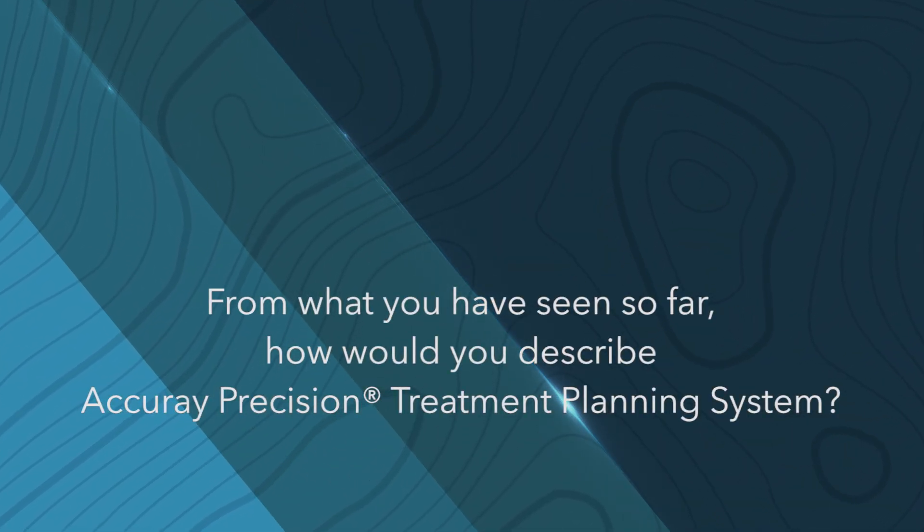In Precision, I saw a lot of demos and worked a little with some colleagues, and I saw that treatment planning is very easy using the Radixact system. I've been a Multiplan user for maybe four or five years and a CyberKnife user for more than ten years, so I'm experienced with those planning systems. But when I was introduced to Precision, the speed was really very impressive — the calculation time is extremely quick.